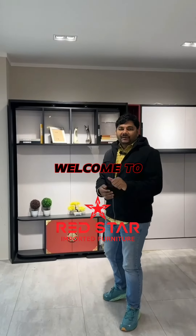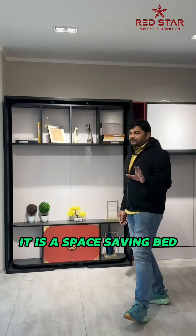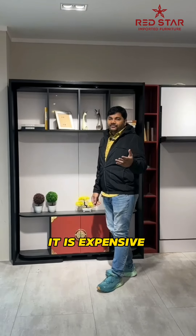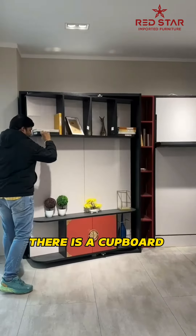Hi friends, welcome to RedStriveBirdFurniture. Today we are working on a multi-functional bed wall unit for small rooms, working on large space savings. We are making a small company and it is a bit expensive. We are putting some prices and you can put in a cupboard.